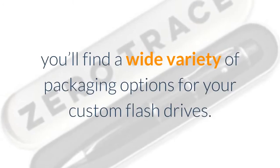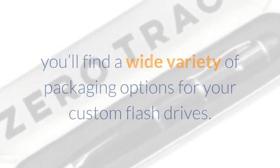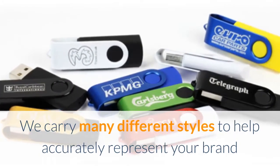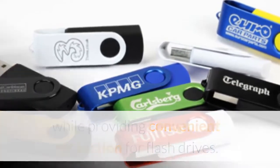At Every USB, you'll find a wide variety of packaging options for your custom flash drives. We carry many different styles to help accurately represent your brand while providing convenient protection for flash drives.